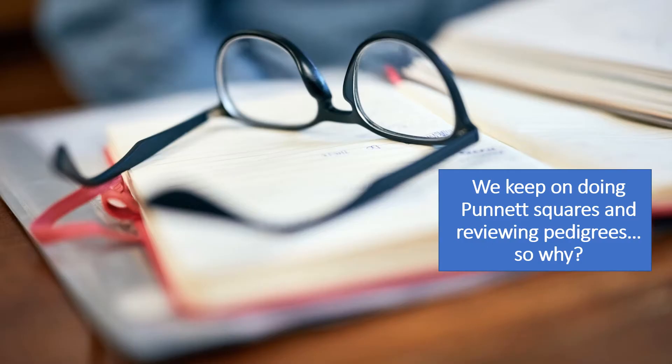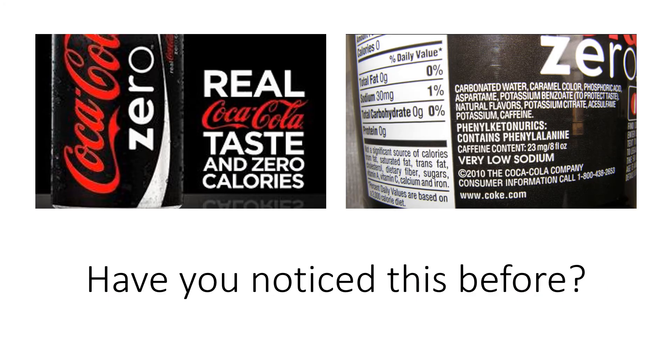So we keep doing Punnett squares and pedigrees — what's the point of it? Well, I don't know if you ever noticed before, on the side of things like Coke Zero or Diet Coke, they have a disclaimer that says: 'Phenylketonurics: this contains phenylalanine.'